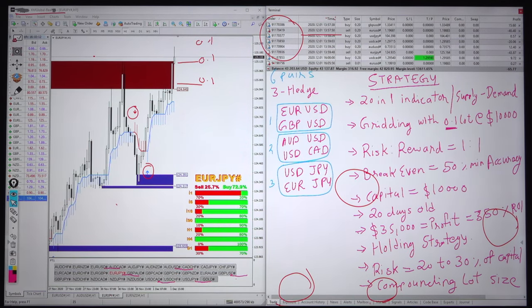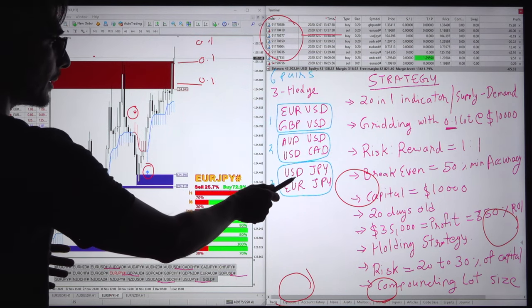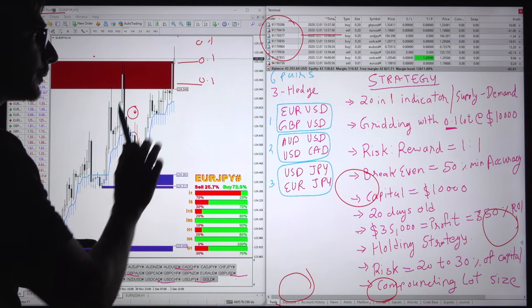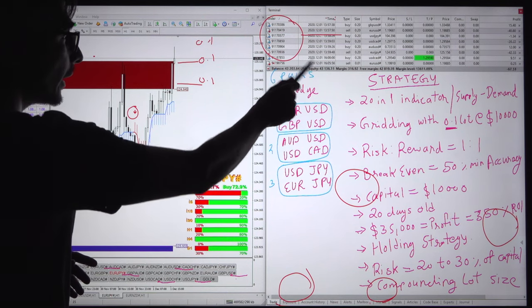We will see the basic details — which pairs we are trading. We are trading 6 pairs: EUR, GBP, OD, CAD, JPY, and EUR/JPY. These are all major forex pairs. Good volume is available and heavy volatility is also available because all are directly concerned with the USD, and we have already set up the hedge.